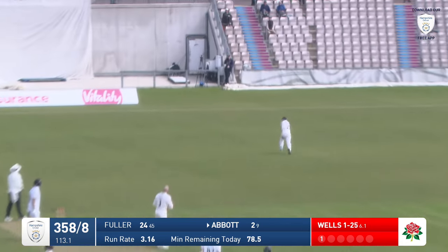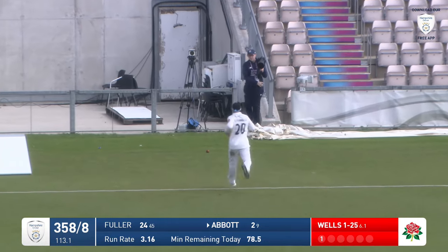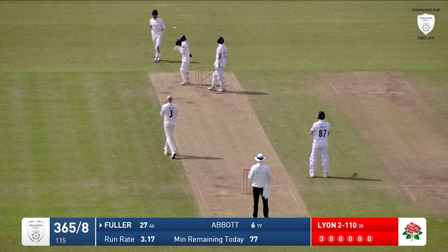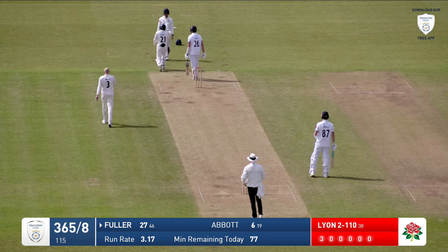It was a good drive there down the ground from Kyle Abbott — one bounce for four just below us. He got a hold of that well. That's Luke Wells, outside the off stump, edged to slip and taken. And it was a good catch, high up in the end.